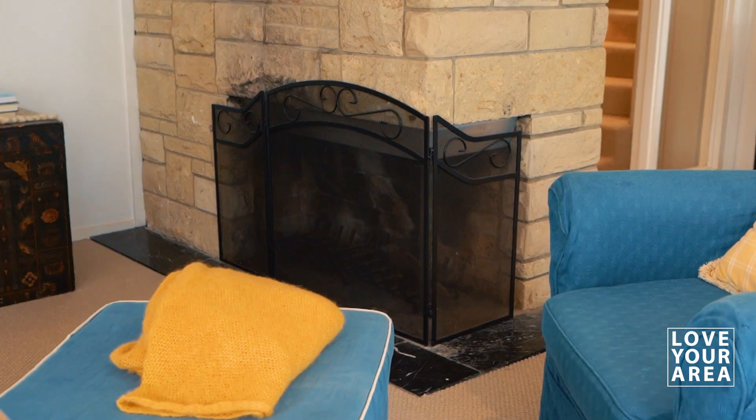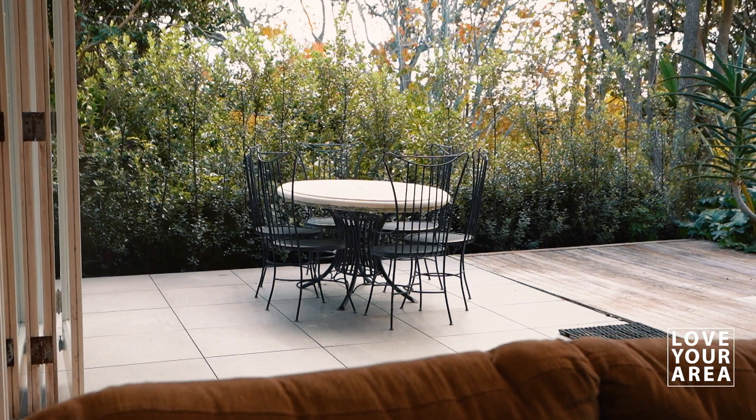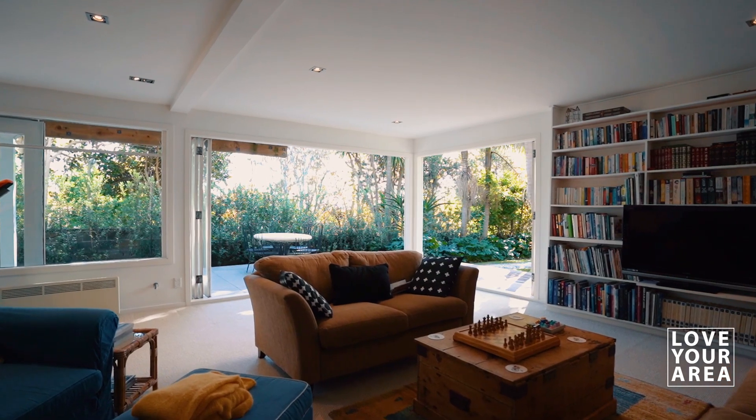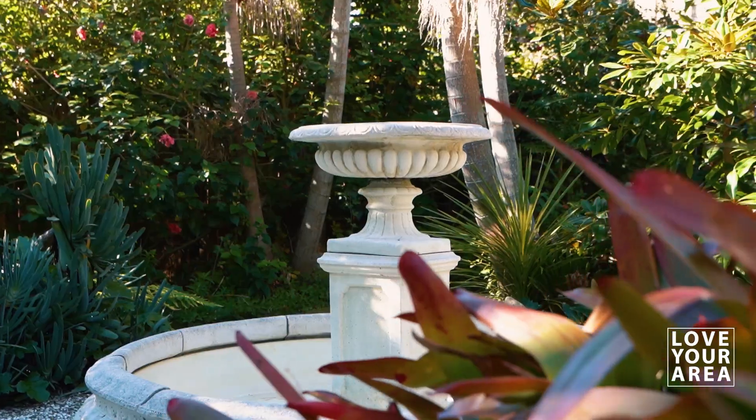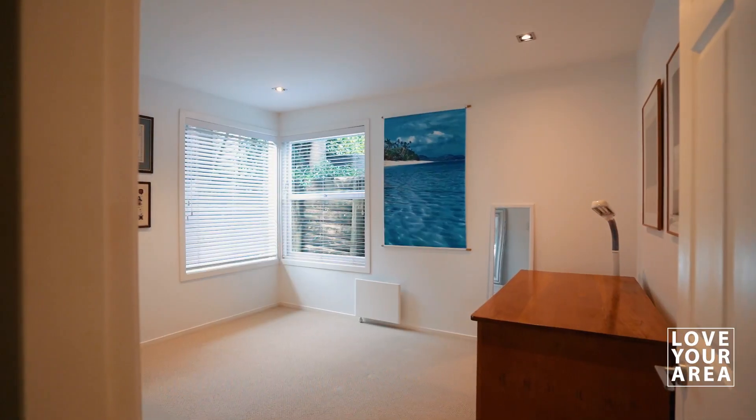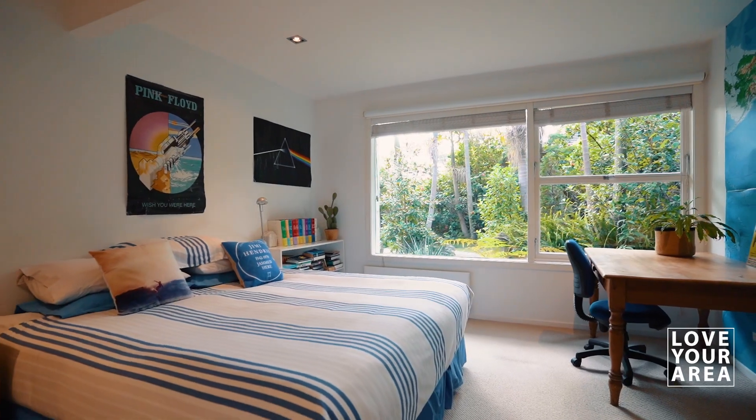Ideal for families wanting extra space for teens, guests or working from home, the lower lounge opens effortlessly via bi-fold doors and flows to a private subtropical garden with a centrepiece fountain. This level also features two bedrooms and a bathroom.